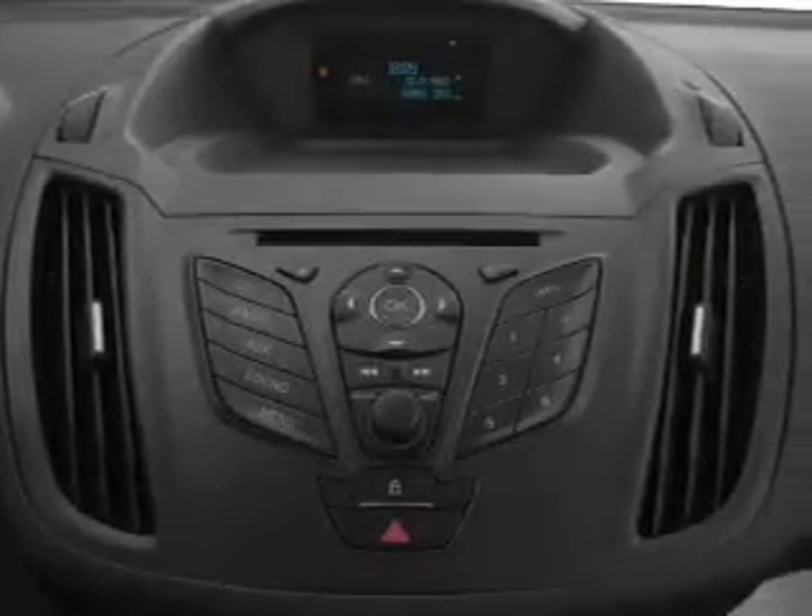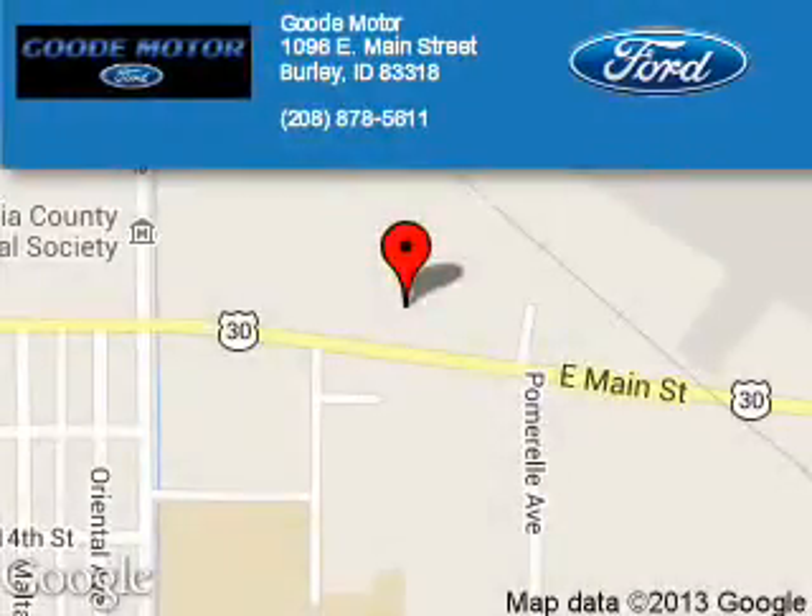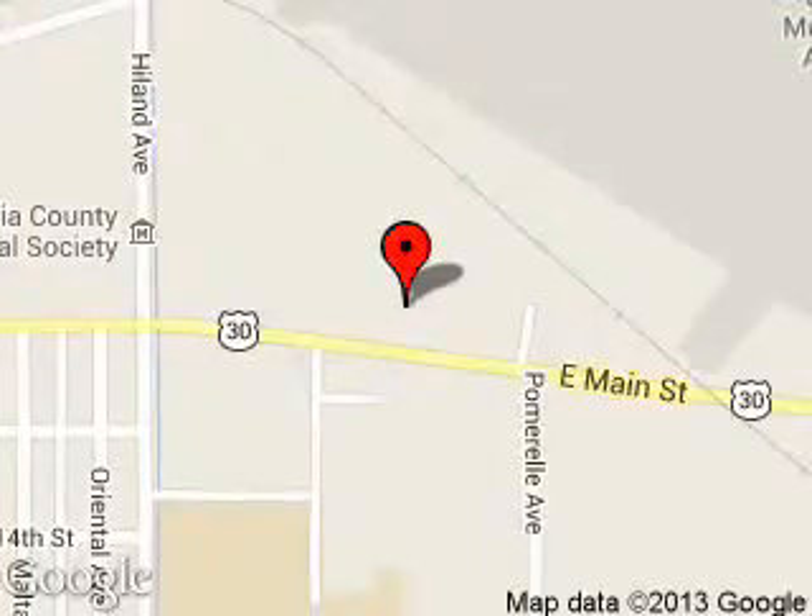Great quality at a great price. Call or click to contact us today. Good Motor is dedicated to doing everything possible to ensure that the experience you have selecting your next vehicle is a pleasant one. We are located at 1096 East Main Street, Early, Idaho, 83318.